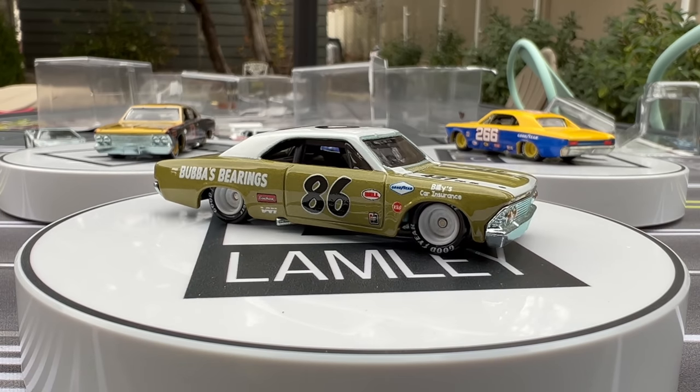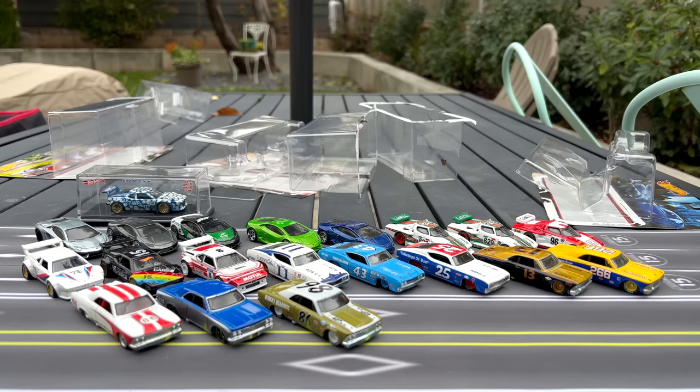Maybe we'll start seeing the Chevelle in Car Culture and other series because it's a very deserving casting — very detailed, very well done. Like the Ford Galaxy, the 66 Galaxy we've seen in a few different series, it's a perfect premium. Don't move it to basic, just keep it in premium. As they explore more stock car and American vintage cars, I hope they do more because that one looks really good.